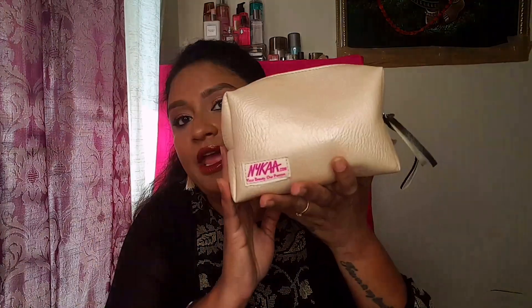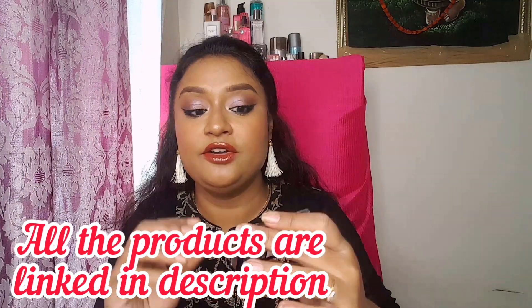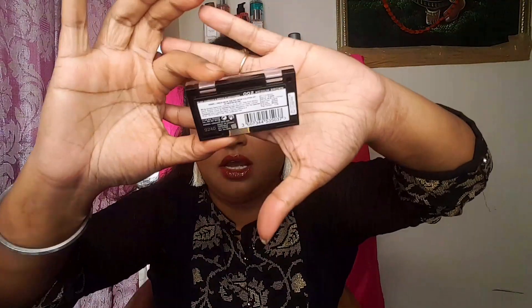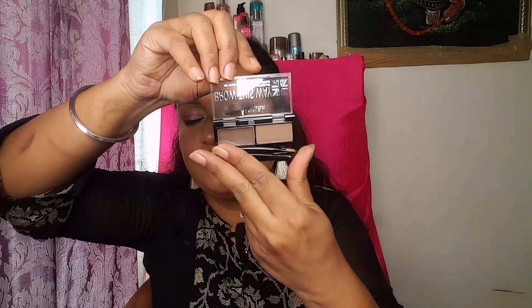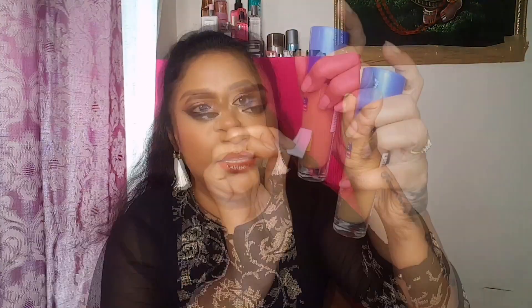I've kept all the boxes in a basket. Let's start with the makeup first. The first product I have is the Rimmel Brow This Way in the shade Medium Brown. It comes with a cream product on one end and a powder product on the other end, and it also has a spoolie and a brow applicator. This is very nice to brush your brow hairs and carve out your brows.